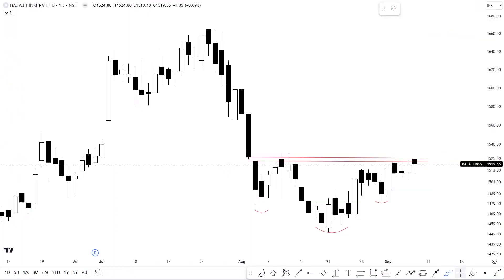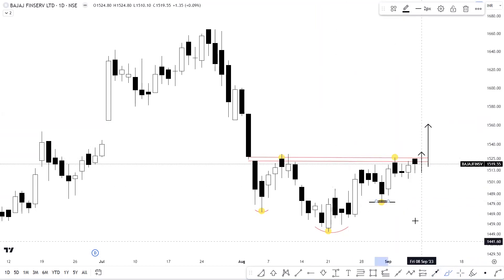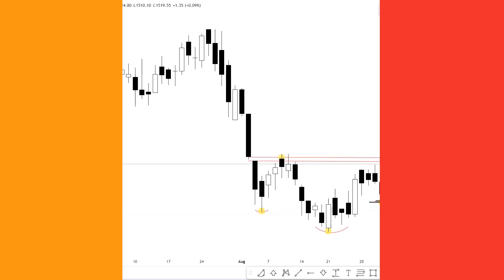चलिए बात करते हैं Bajaj Finserv की on the daily timeframe — जहां आप देख सकते हैं that हमें stock में from the highs of about 1525 एक काफी strong rejection देखने को मिल रहा है। And अगर हम बात करें इस particular pattern की जो यहां lows पर develop हो रहा है, it is nothing but an inverse head and shoulders pattern। अगर हमें stock में एक breakout move देखने को मिलता है above the levels of 1525, then we can say that यह एक valid head and shoulders pattern होगा जिसके चलते हमें stock में 1560 तक के levels का test देखने को मिल सकता है। The right shoulder level serves as the invalidation level — so the invalidation is placed at 1480। And if we do see any invalidation of this pattern, then we can trade it as a continuation pattern — that is the beauty of head and shoulders patterns।